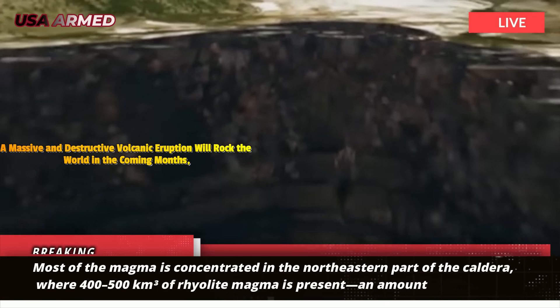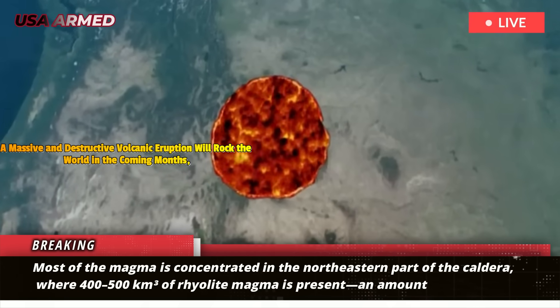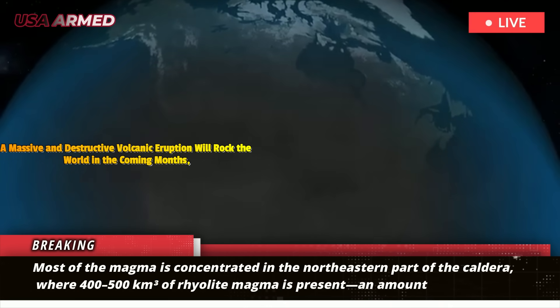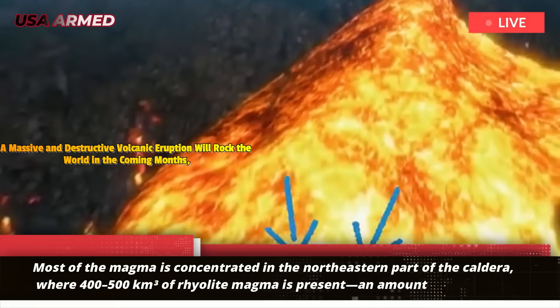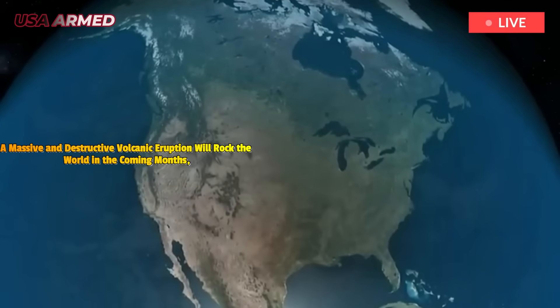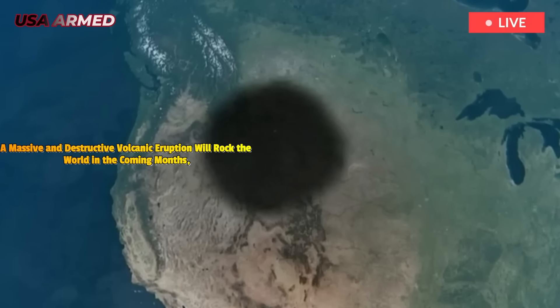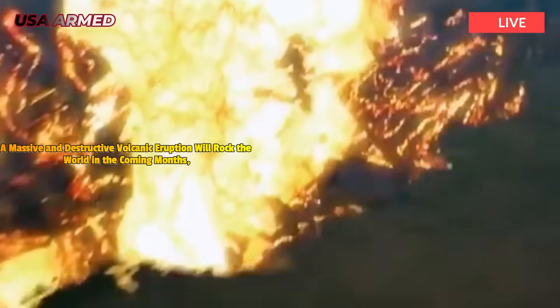The Yellowstone magma is concentrated in the northeastern part of the caldera, where 400 to 500 cubic kilometers of rhyolite magma is present — an amount exceeding the volume produced by the Mesa Falls eruption 1.3 million years ago. The heat source beneath this magma is basaltic intrusions from the mantle, which continue to support and gradually expand these melt zones, although current data indicate no single connected reservoir.